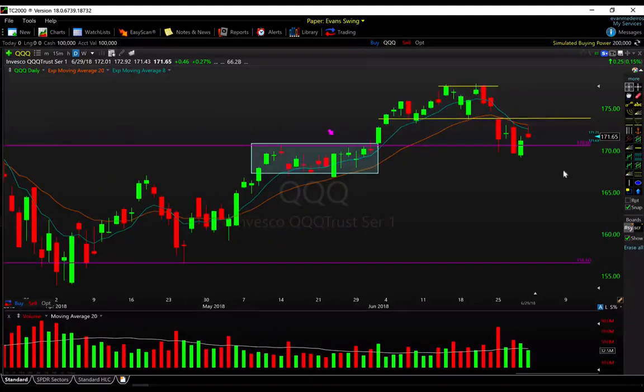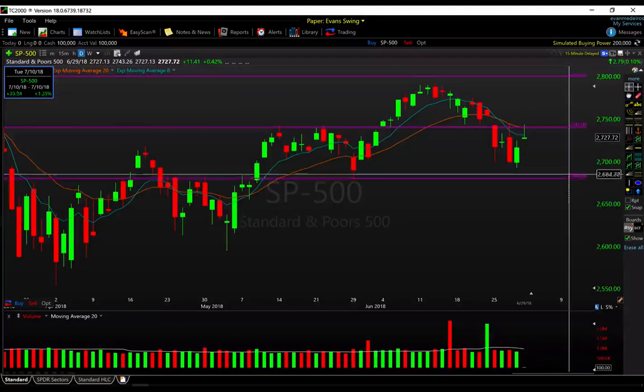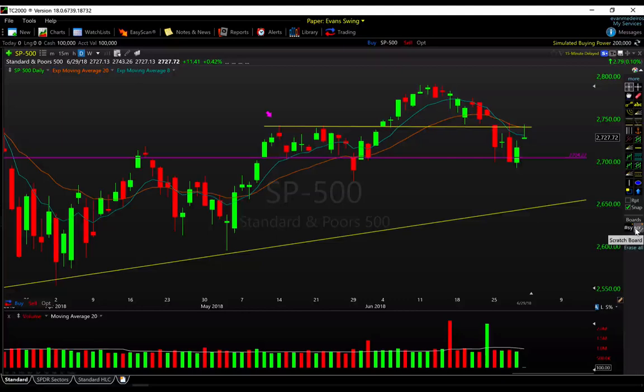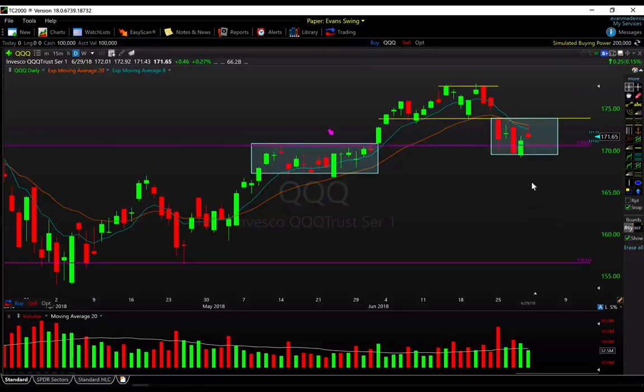Heading into next week, the QQQ is really in a very choppy area. Remember, you don't have to trade every day — let the dust settle, let the market pick a direction below 170, which corresponds with the 2700 level in the S&P 500. If we start breaking below here, things can pick up pretty quickly to the downside with a little panic setting in. On the flip side, getting back above 174 or so, taking out Monday's highs, closing the gap and reclaiming this supply would be what the bulls want to see.